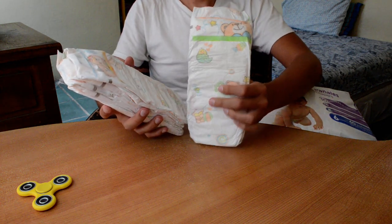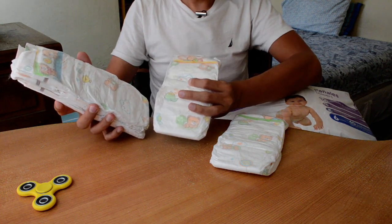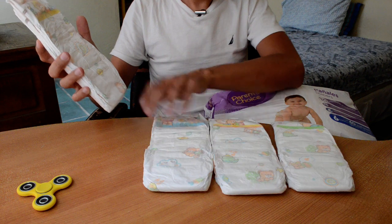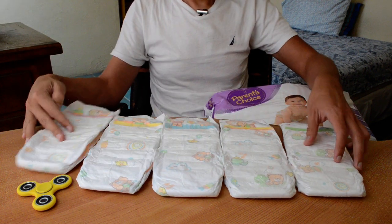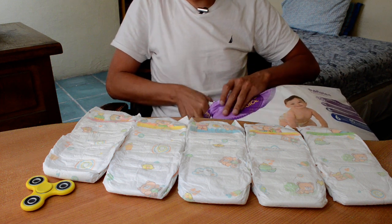This is really cute. 3 designs, 4 designs, 5 designs — maybe more.